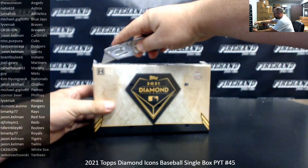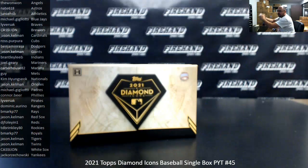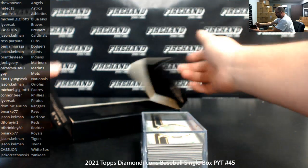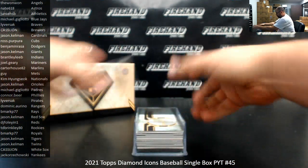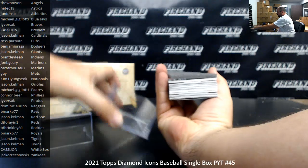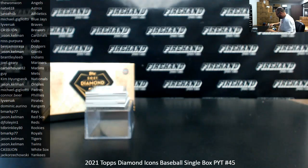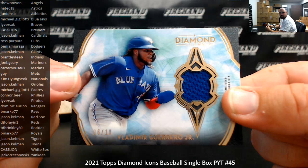All right, guys, good luck — let's see what we got. Your relic is Vladito, 6 of 10, Toronto Blue Jays, going to Gordon and Michael G.